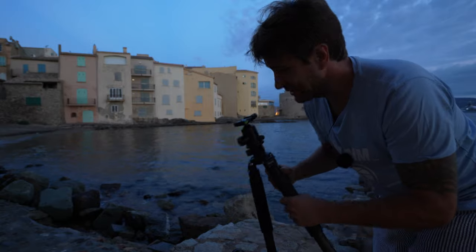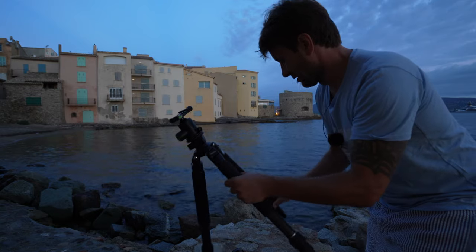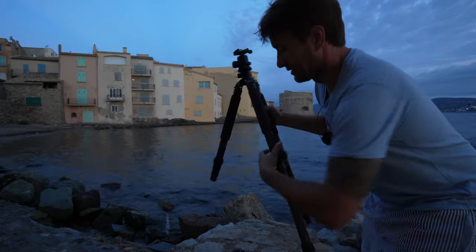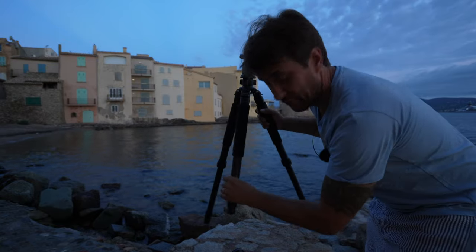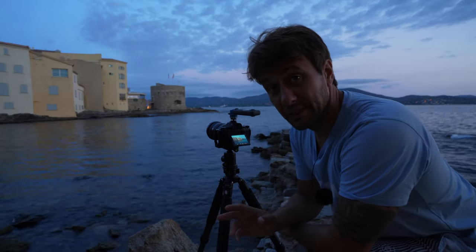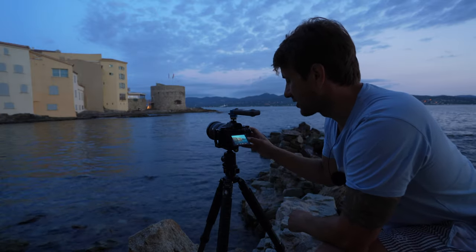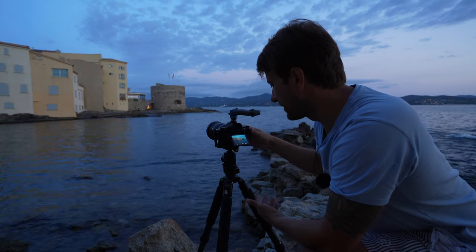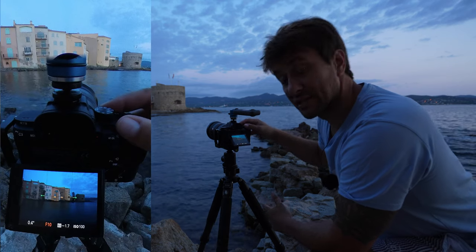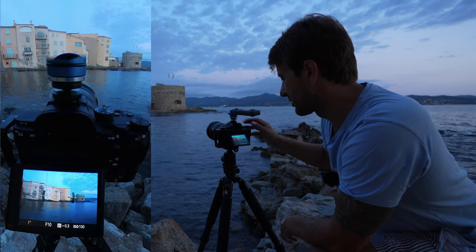Ich brauche jetzt auch gar nicht das Sonnenlicht – die geht in 5, 6 Minuten auf. Vielleicht schaffe ich es auch vorher schon, es ohne Sonne zu machen, weil die gelben Wände reflektieren und das jetzt schon ziemlich schön liegt. Wichtig bei dem Bild ist mir auch, dass ich im RAW-Format fotografiere und die ISO erstmal auf 100 stelle. Im nächsten Schritt wähle ich mir die Blende aus – Blende F10. Jetzt kann ich ohne Filter hier schon bestimmt eine Sekunde lang belichten.